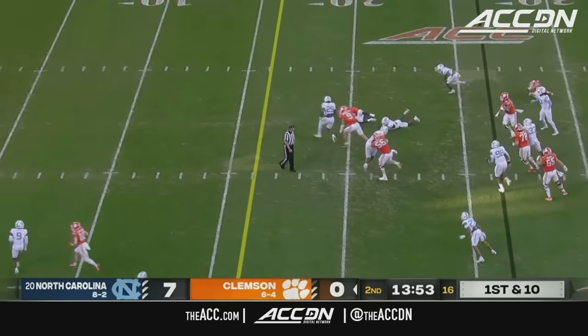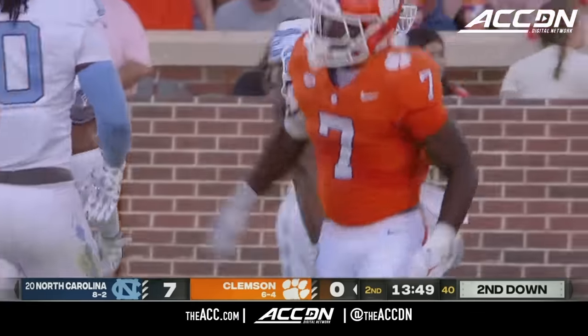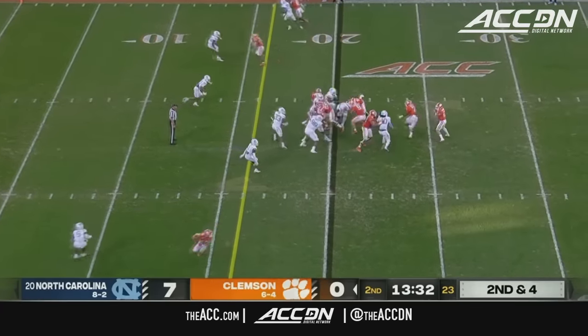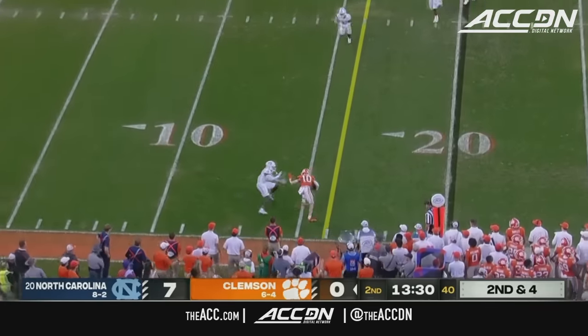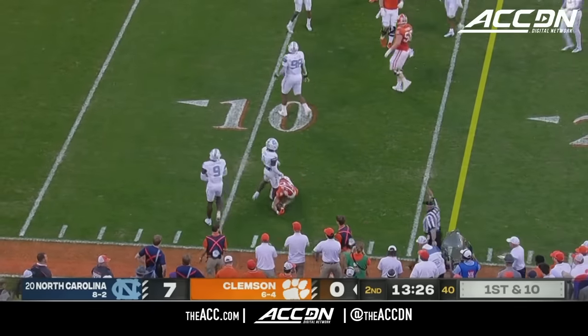Back to Maffa, who almost busted it — he's got six yards but an ankle tackle brought him down. Play action, one-on-one on the outside — Stellato first down.